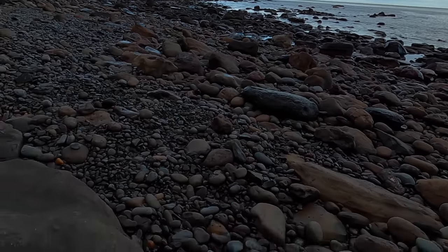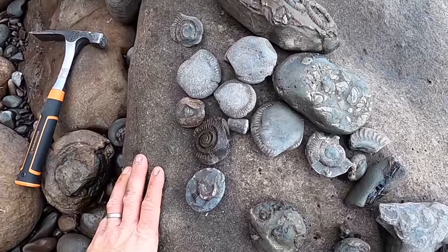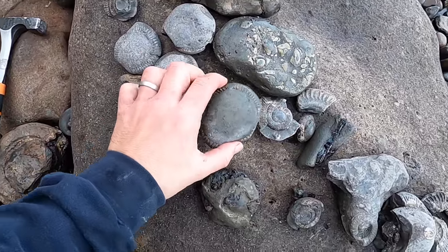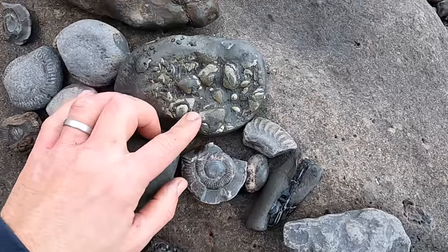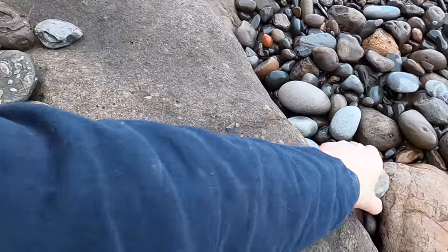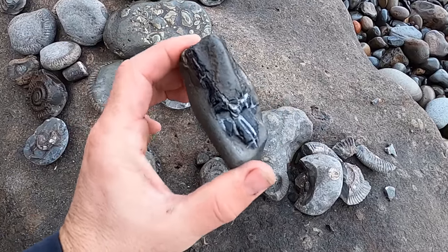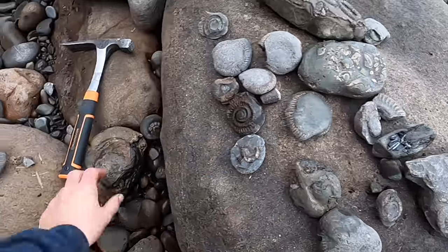The tide's dropping off a little bit so we're going to move on to a different mark. This is what we've found scratching about around here — loads of big ammonites, a load of shells in pyrites, and some jet. That's a good one.